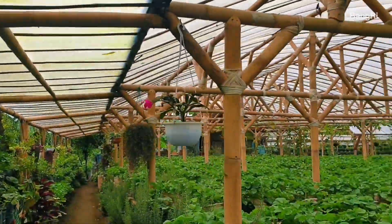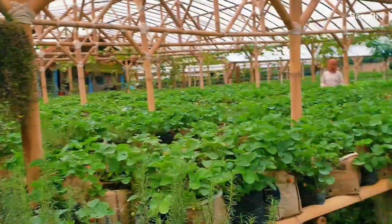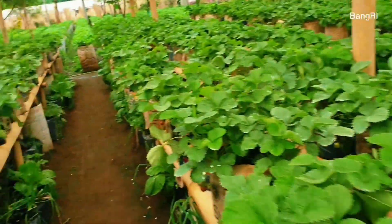Disini tuh di atasnya, walaupun hujan, kita tetap bisa metik. Karena di atasnya itu ada terpal. Seperti ini. Dan disini tuh ada jalannya ya guys. Dan ini strawberry-strawberry-nya. Kita bisa metik disini.